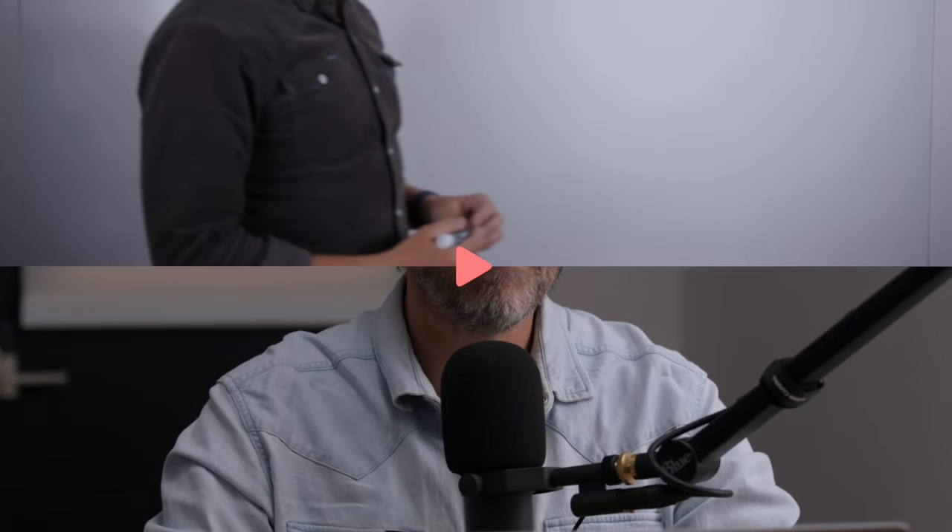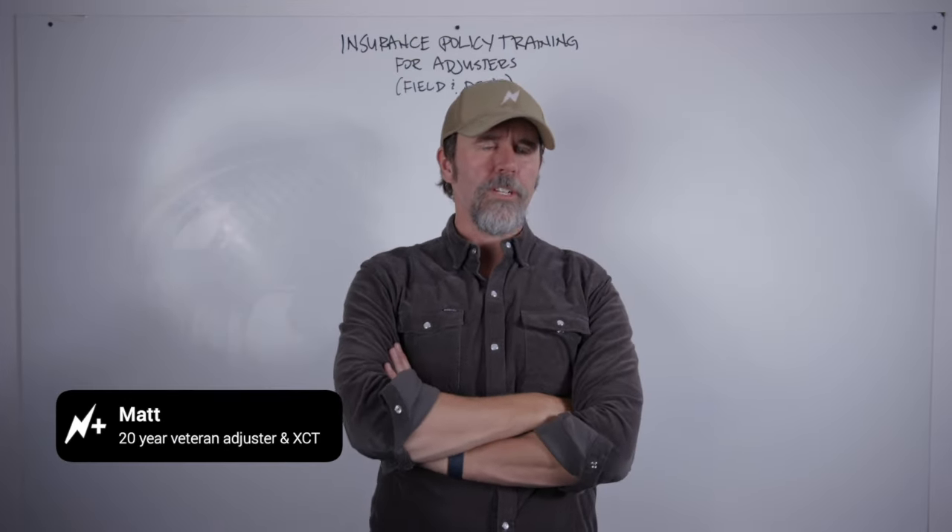Adjuster TV is brought to you by ExactWare Training — the creators of Exactimate X1 and Exactimate Mobile. Get an unfair advantage in hiring and closing claims and get certified as an Exactimate expert right now at the link in the description below.